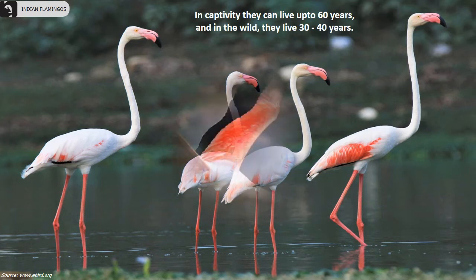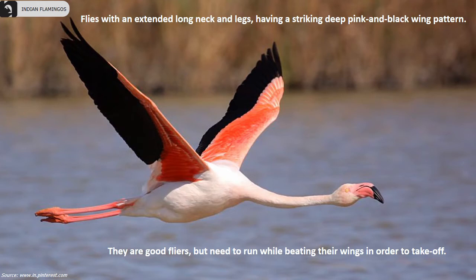They are good flyers but need to run while beating their wings in order to take off. They fly with an extended long neck and legs, displaying a striking deep pink and black wing pattern.